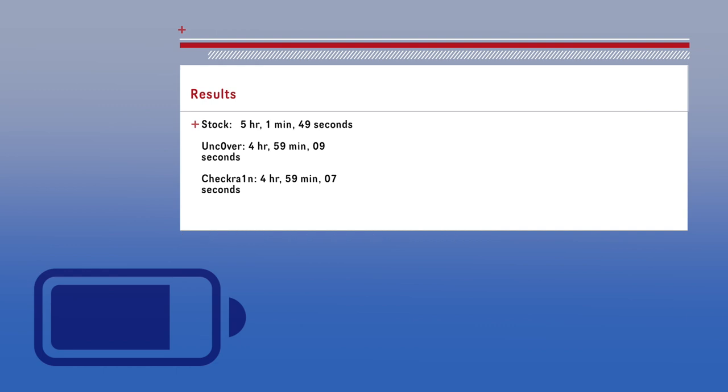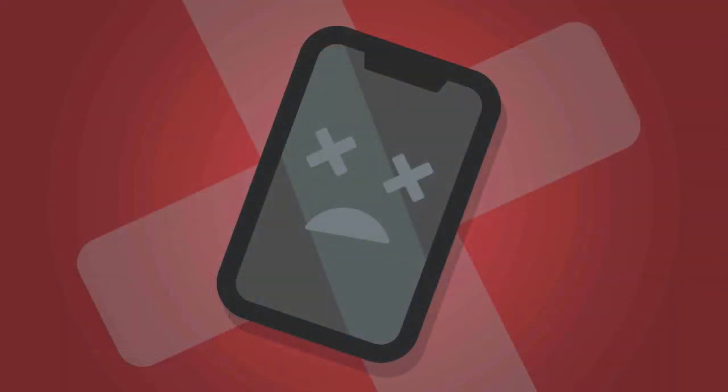What these test results cannot conclude, however, is which certain tweaks affect your battery life. So if you notice a lot of battery drain after downloading a specific tweak, it may be that tweak causing the issues, and you may want to reconsider keeping it installed.